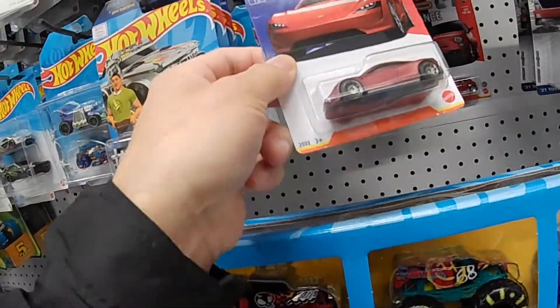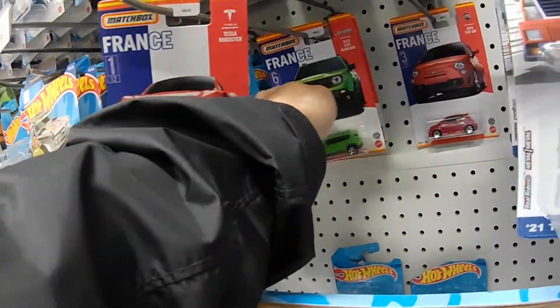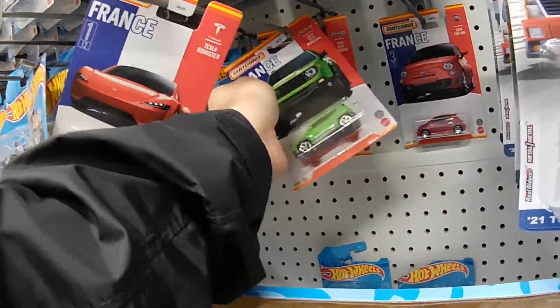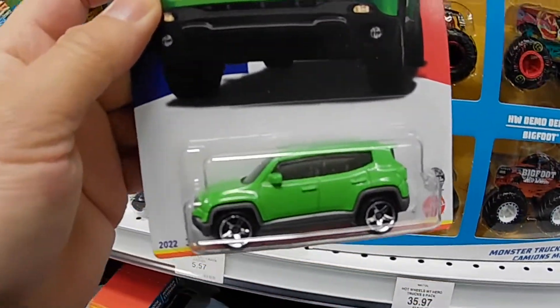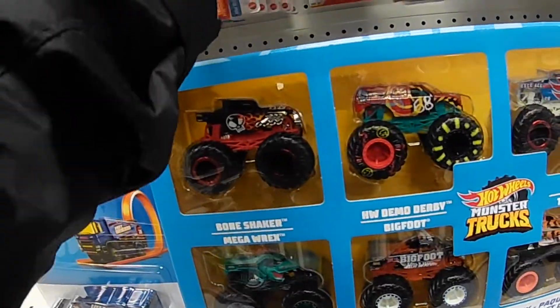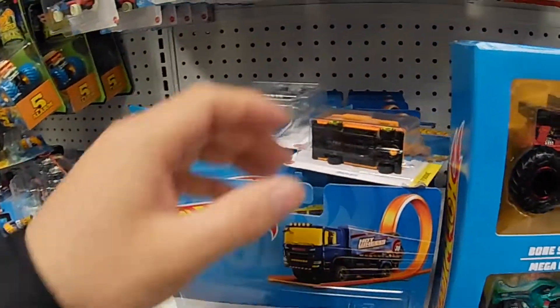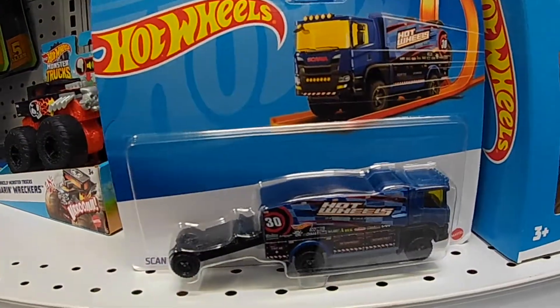This belongs over here. Wait, what else do I have here? Oh look at this — Jeep Renegade, nice lime green, that's new. And my treasure hunt, that's pretty cool.